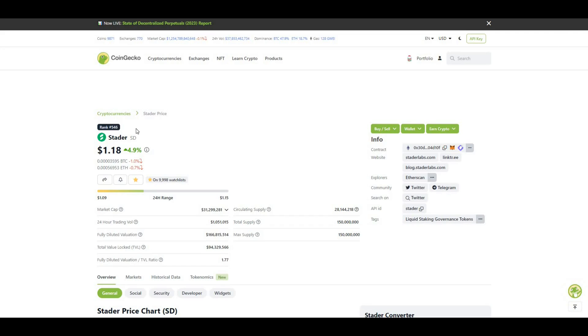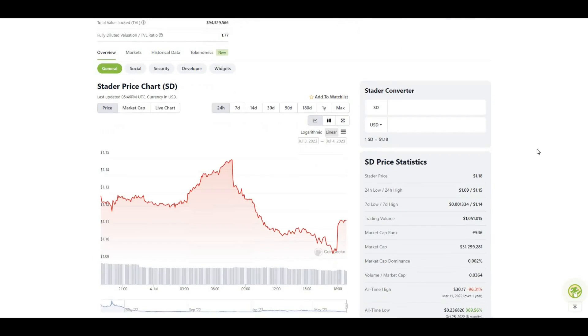Starter Labs is currently ranked 546 in terms of overall crypto market cap. The ticker is SD, trading at $1.18, up 4.9% in the last 24 hours. Circulating supply is a relatively low 28 million, with a max supply of 150 million, so there are still a fair few tokens to be released. The market cap is really small at $31 million, and even the fully diluted valuation is only $166 million.